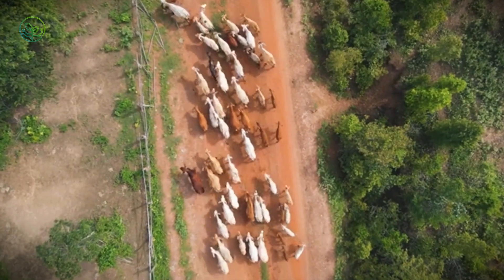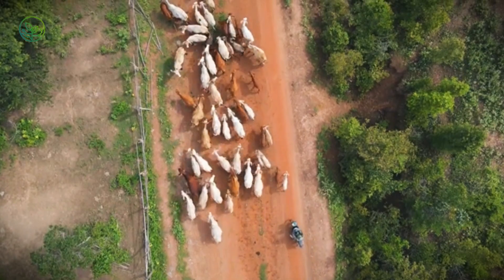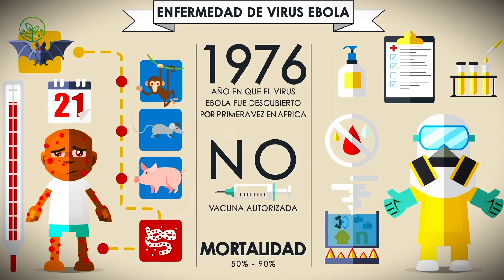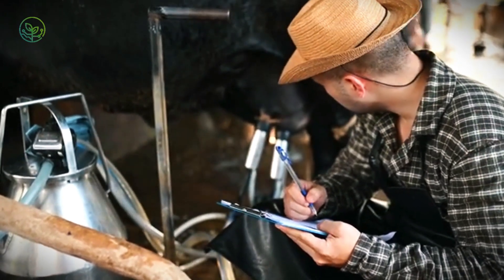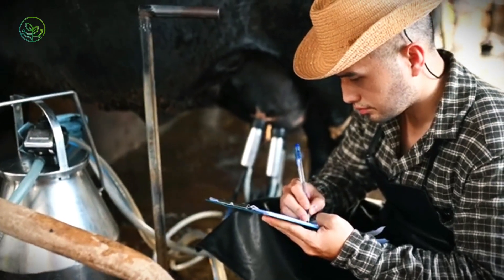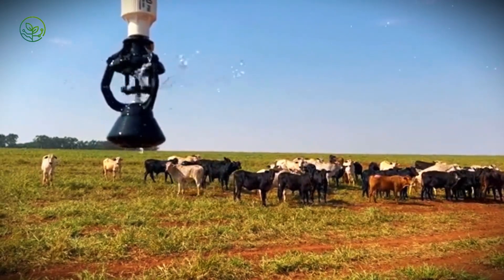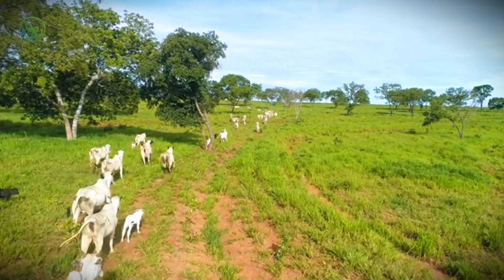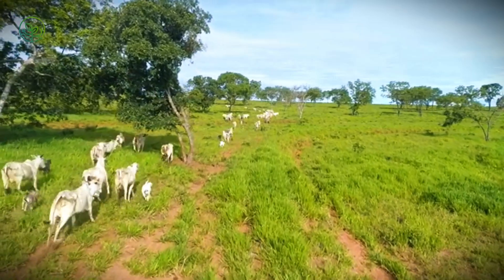From rural holding pens to quarantine stations, from inland roads to coastal ports, every step must be timed, inspected, and recorded. A missed vaccination or delayed border clearance can halt an entire convoy. This system operates quietly, but at enormous scale. Behind every animal is a trail of documents, feed calculations, and health checks — an infrastructure built to move life, not just product. And it begins long before the animals are loaded, in regions where the selection of a single calf can set the entire process in motion.